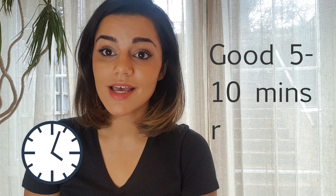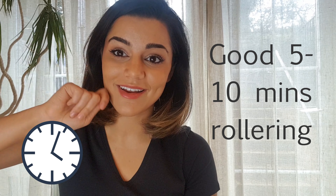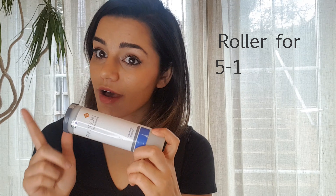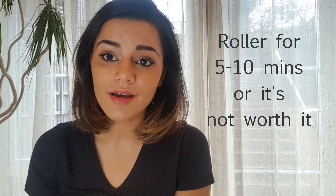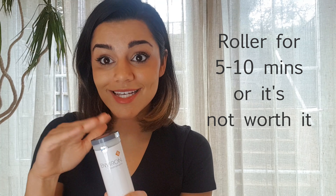The most important thing about rollering is I would say a good five minutes. Sounds like a long time, especially when you're sitting there doing that for five minutes. But once you get in the habit — brush your teeth, roll for five minutes, then put your moisturiser on. If you're going to roll for two or three minutes, it's not going to do anything — you might as well not bother. If you're going to roll for five, six, seven, ten minutes — wow, you're going to see fantastic results.